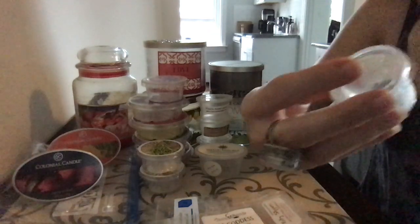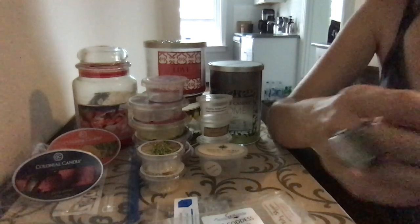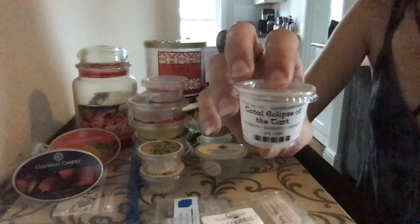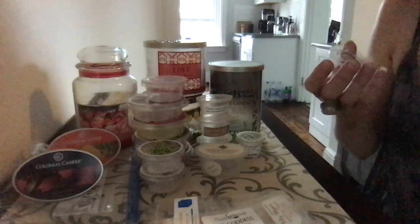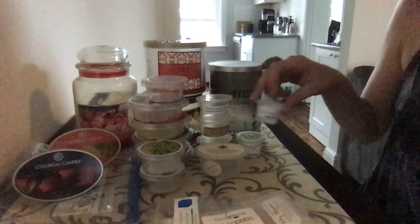That Smell Good Shop Total Eclipse of the Tart — I really liked this. It's strawberry, blackberry, raspberry, and pink sugar. It's delicious without being overly sugary, very very nice. Rainforest Spa by That Smell Good Shop — I don't remember exactly what this was but I do remember I liked it. It's got a citrusy base. I'll put the scent notes in the description.